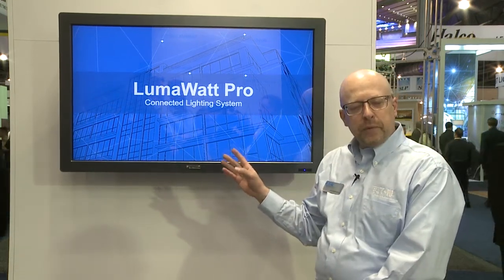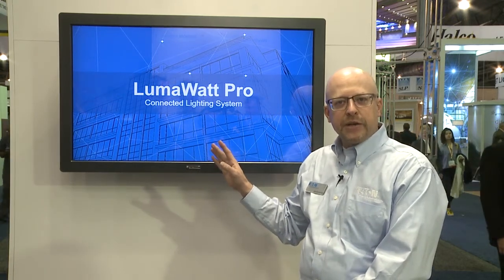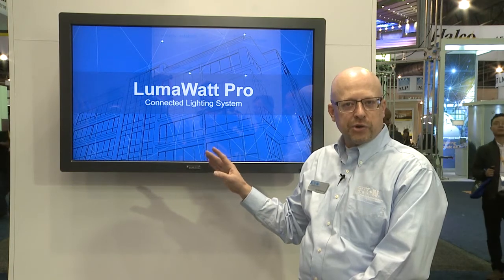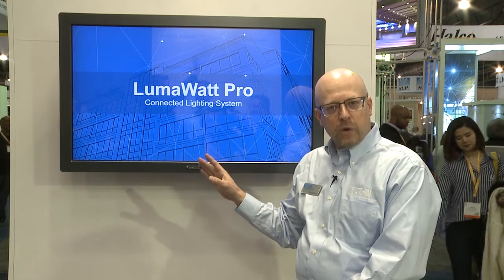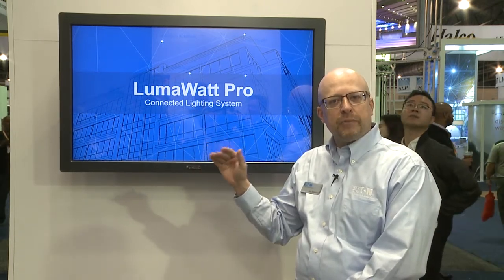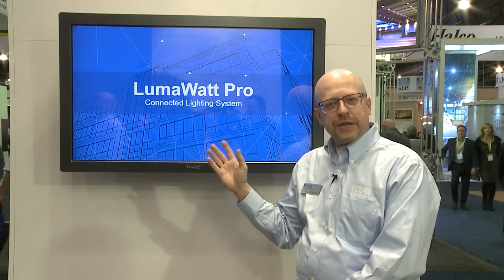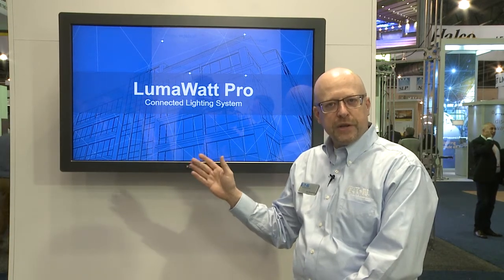With LumaWatt Pro we have the ability to truly connect your lighting systems together and gain the advantages of both an LED retrofit energy savings as well as incredible energy savings across all of the lighting control strategies. But it just starts there. LumaWatt Pro adds such significant advanced capabilities that we add operational value into different types of markets.